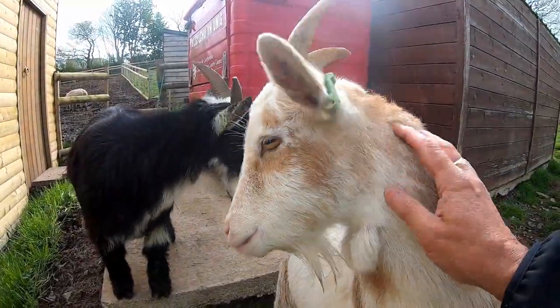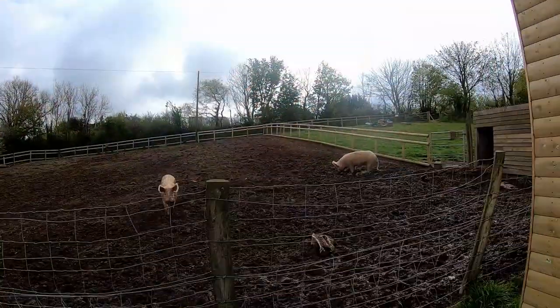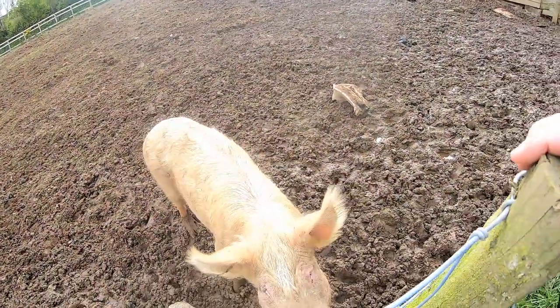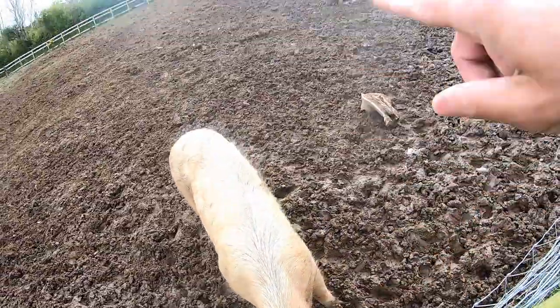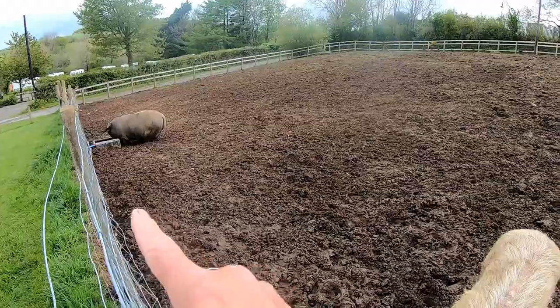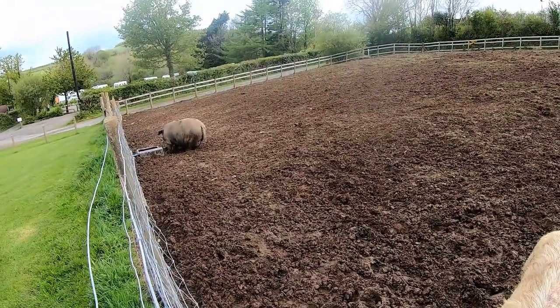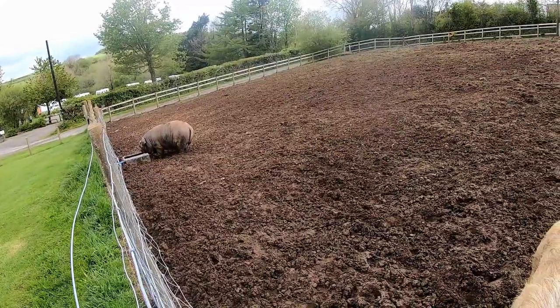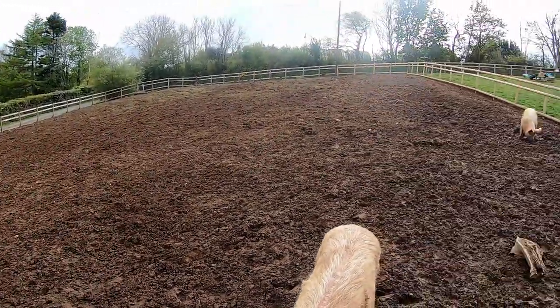These are the couple of fellows we feed. We've got a couple of pigs today — a couple of lady pigs. This is Sandra, that's Gladys, and this male one here is called Noah. He's really cute. Here you go.